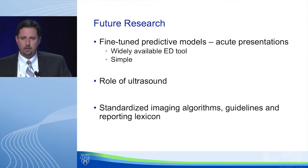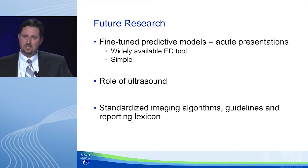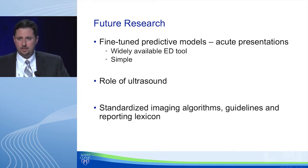Looking ahead, in the next year or two we'll see more publications about predictive models and increased guidelines for when patients should be imaged in acute care and emergency settings. There may be a role for ultrasound in our algorithms, though questions remain about its performance for penetrating disease in the ER where we're trying to limit radiation. We'll also see guidelines from societies about imaging algorithms, appropriate timelines, and standardization of reports.